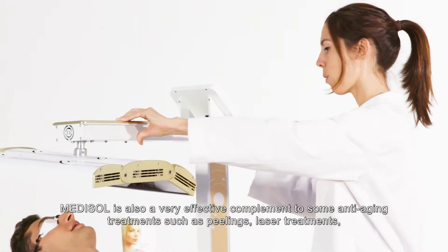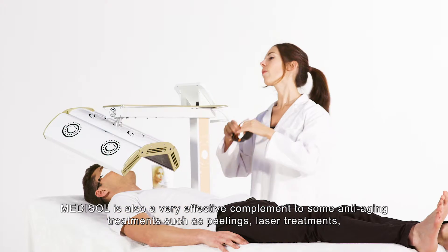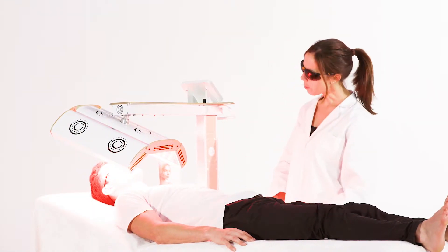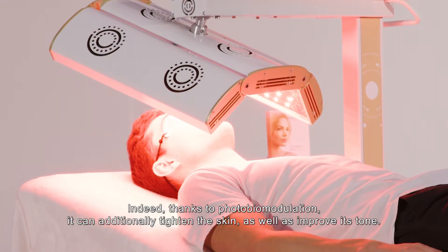Medisol is also a very effective complement to some anti-aging treatments such as peelings, laser treatments or techniques using botulinic toxin and hyaluronic acid. Indeed, thanks to photobiomodulation, it can additionally tighten the skin as well as improve its tone.